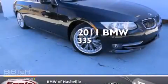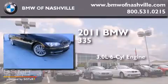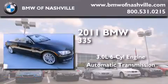This is a certified pre-owned 2011 BMW 335. It features a 3.0-liter six-cylinder engine and an automatic transmission.